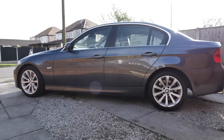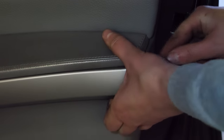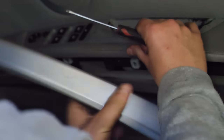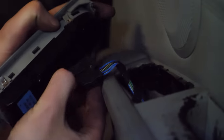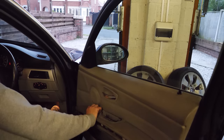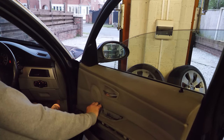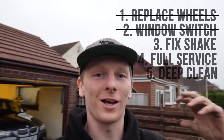It looks so much better with these new wheels. The next thing to tackle is this window switch — should be pretty easy. And it was easy. We just had to unclip the plastic trim, pop the old window switch out of the door, disconnect the wires, and do it in reverse with the new switch assembly. That was way easier than I expected, so that's sorted — the window's working fine.